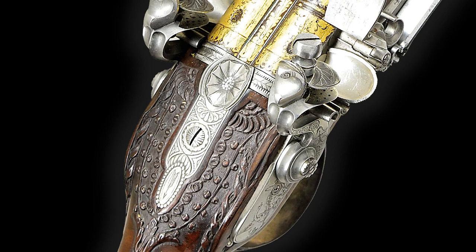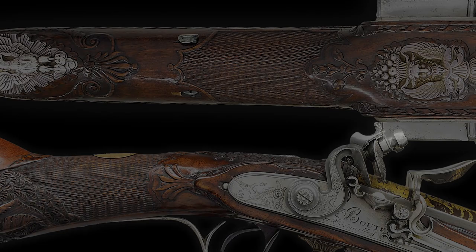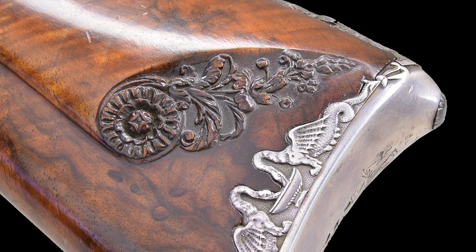The highly figured exhibition quality French walnut half stock is intricately carved with an exquisitely detailed boar's head at the wrist. The wrist and forend are finely checkered with incise carved borders that transition to ornate floral carvings surrounding the locks, top tang, and forearm. The area behind the cheek piece is decorated with a floral carving in suite.